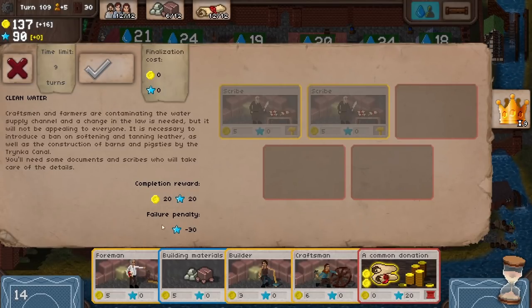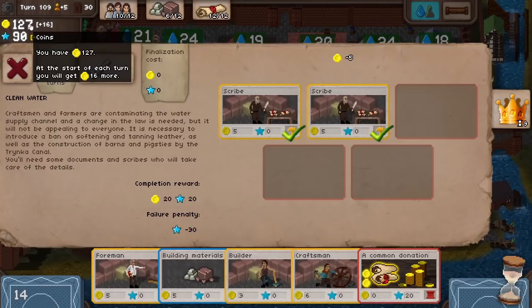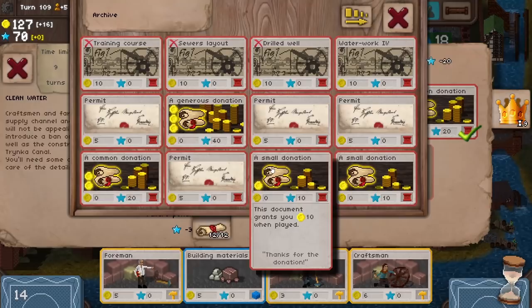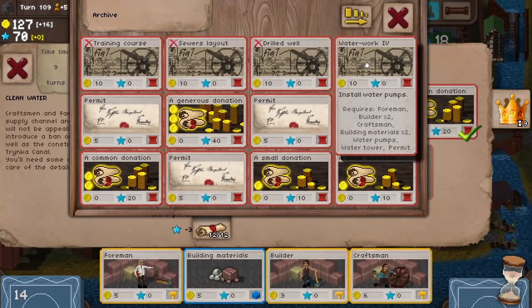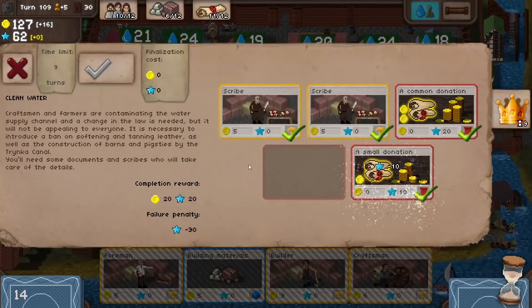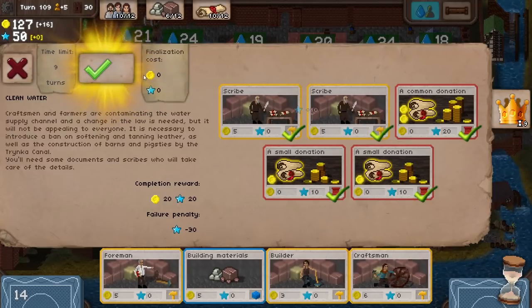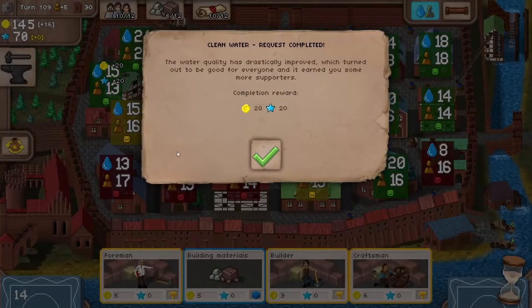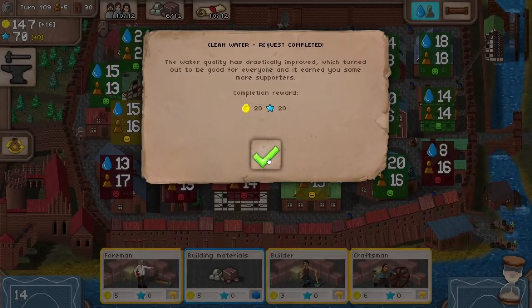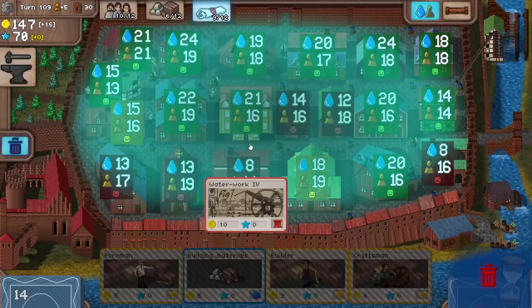So this is going to cost us two scribes and presumably three document cards — three permits we could do. If we do it, we get a bit of money and a bit of prestige. If we don't, we lose 30 influence, which is quite a lot. Let's get this done now — we've got all the cards available. Pop a scribe into there and another scribe into there. We've definitely got the money. A small donation and another small donation because the permits are probably more useful. We actually got some money out of that and a bit of influence, which is very welcome.